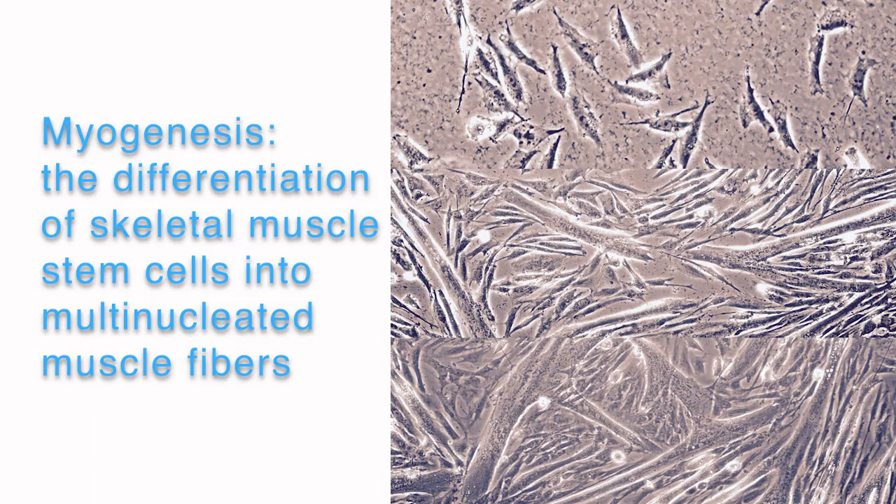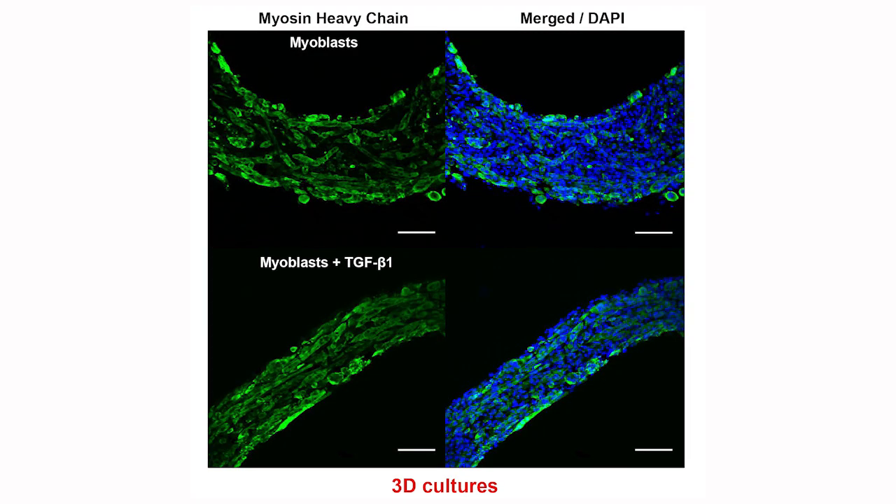At low concentrations, TGF-beta has a very positive impact on myogenesis within a 3D context. This highlights the role of TGF-beta in playing a routine role in muscle regeneration. The first implication of this work is that we should try to transition from 2D culture models to 3D systems, such as tissue-engineered models, because these 3D systems are more similar to what you would see in the in vivo environment.